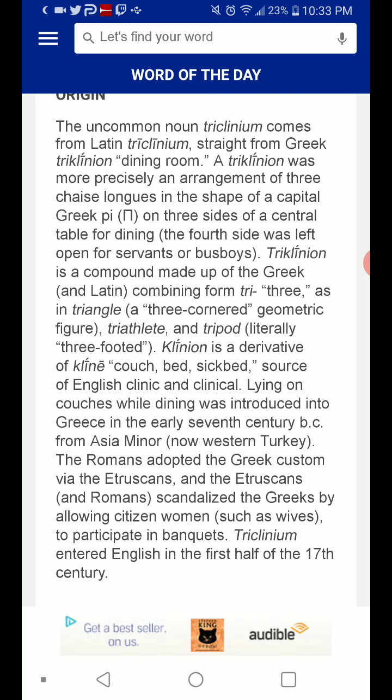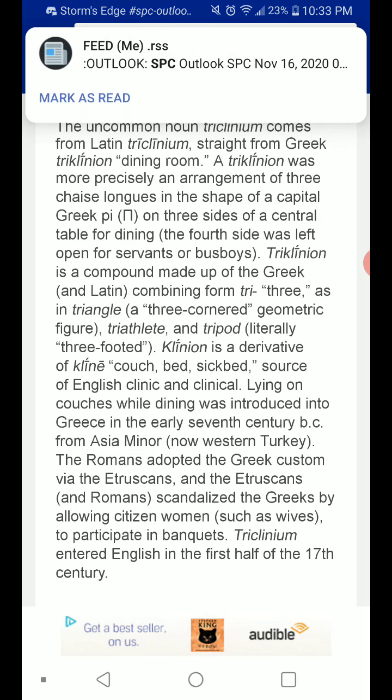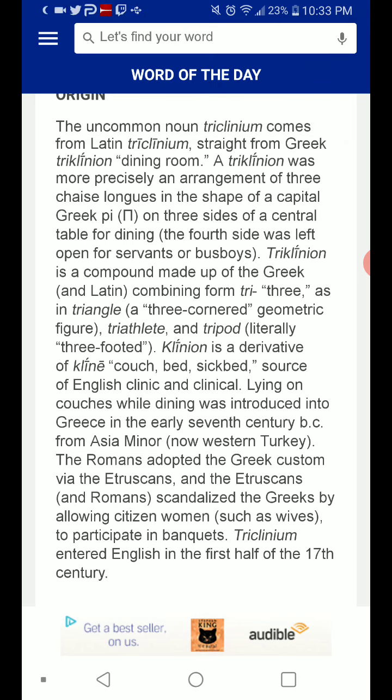Triclinium is a compound made up of the Greek and Latin combining form tri-, meaning three — as in triangle, a three-cornered geometric figure; triathlete; and tripod, literally three-footed.